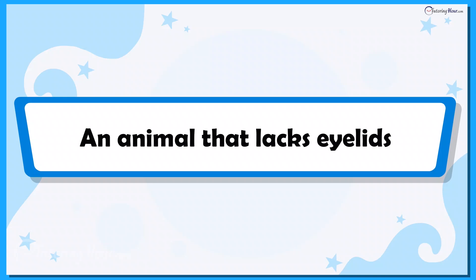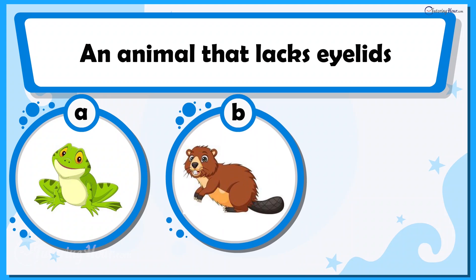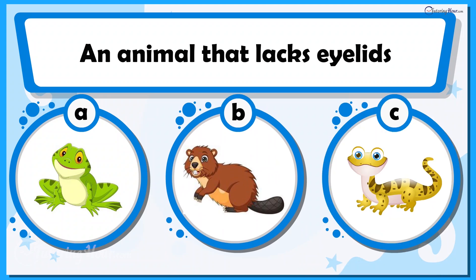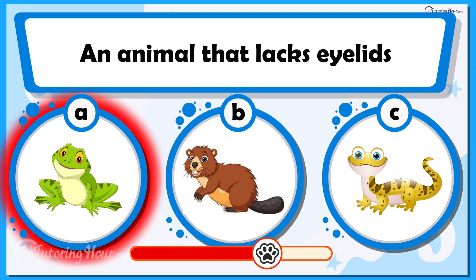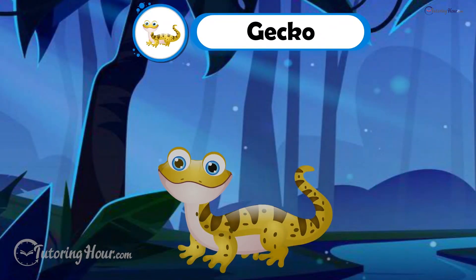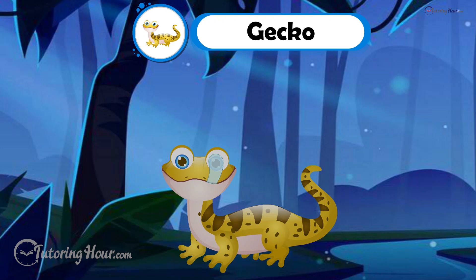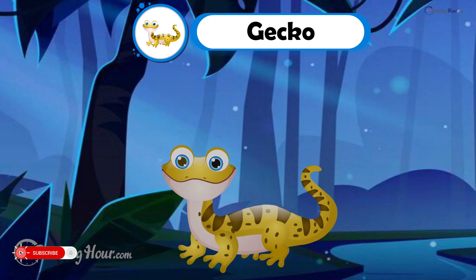We'll wrap up with an animal that lacks eyelids. Can you guess the animal? Is it A. Frog, B. Beaver, or C. Gecko? Yes, gecko it is. Nocturnal geckos lack eyelids. They clean their eyes with their tongues and keep them moist. Who needs eyelids when you've got a built-in tongue-tastic wiper?